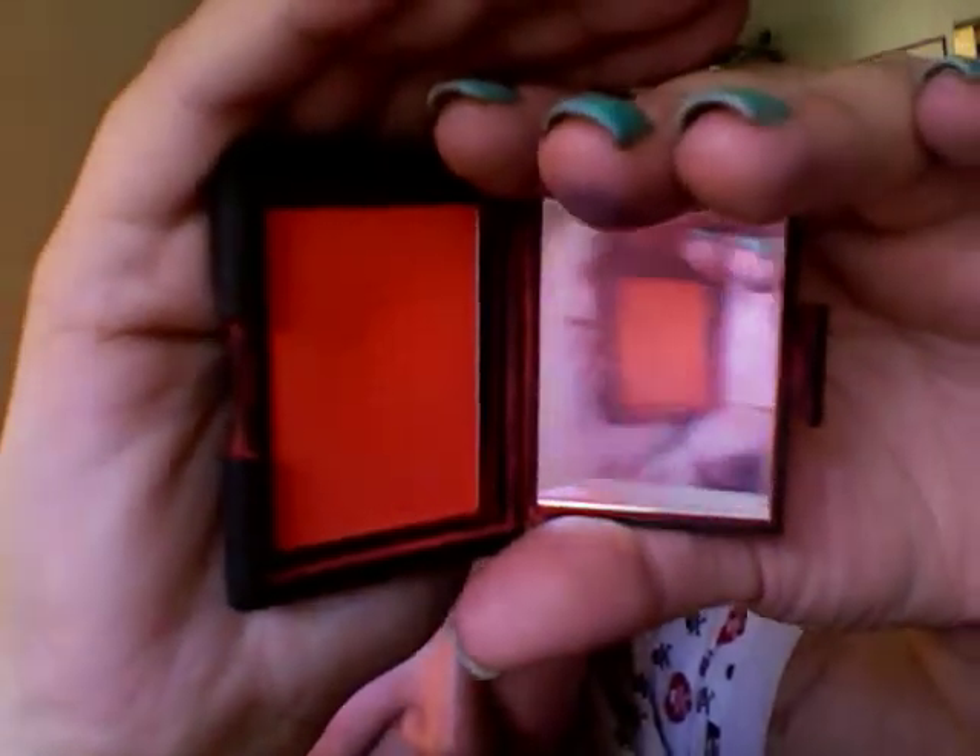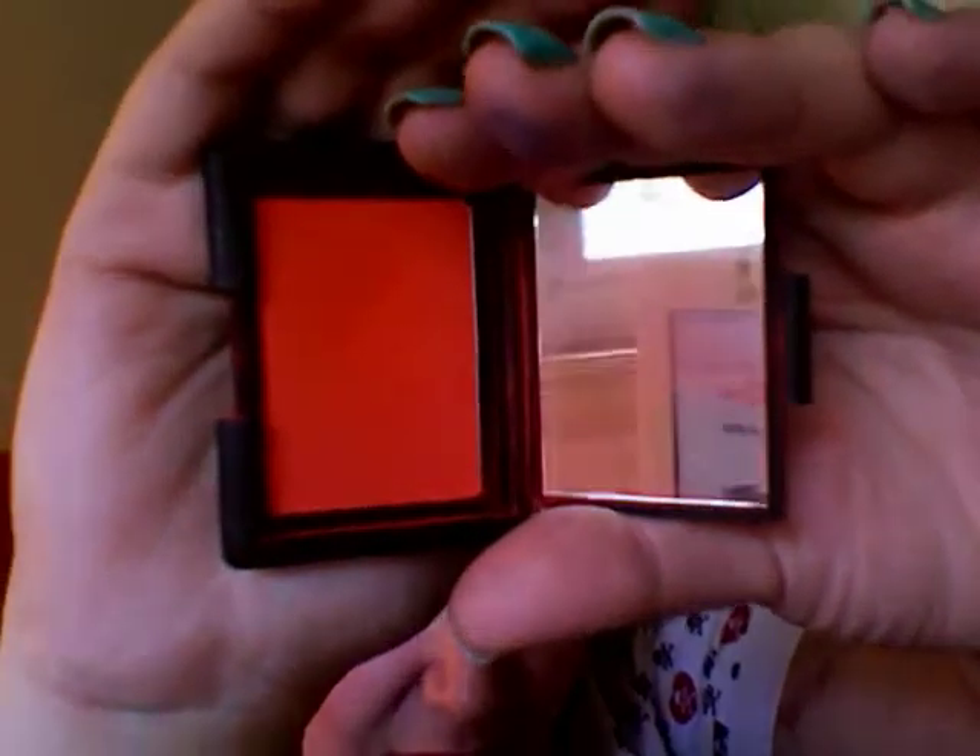My next NARS product — wait till you see this. There it is! That is called Exhibit A. That is a blush, folks, and I love this blush. Let me dip my brush in and check out the pigment — look at that! Just a little bit and look at that color payoff.